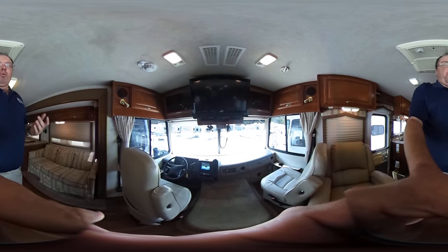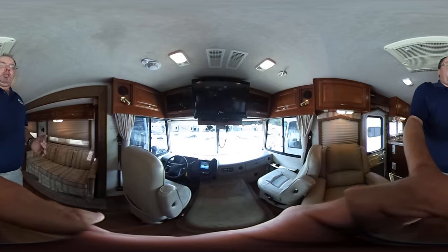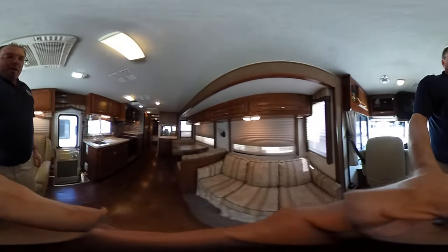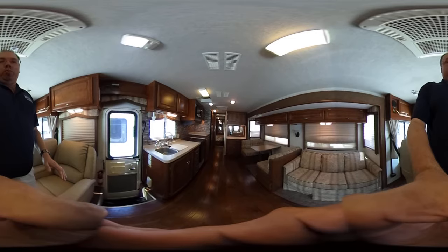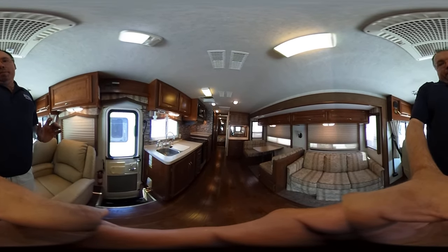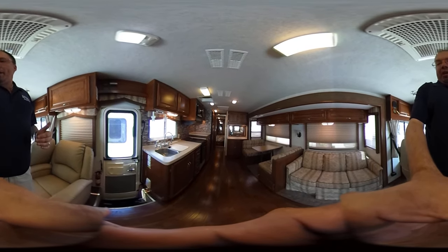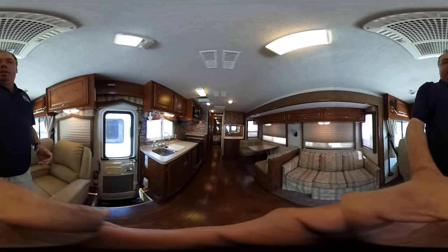Inside this motorhome with 44,000 miles, it's got the HDTV upgrade and a manual point satellite system. You've got leather flexed steel captain's chairs. The previous owners replaced the carpet flooring with a really nice rustic hardwood flooring — they spent a lot of money doing that and it really looks good. They still kept the original carpet around the sofa and the table. You do have a queen size sleeper sofa, and a table booth that makes a bed so you can sleep six.